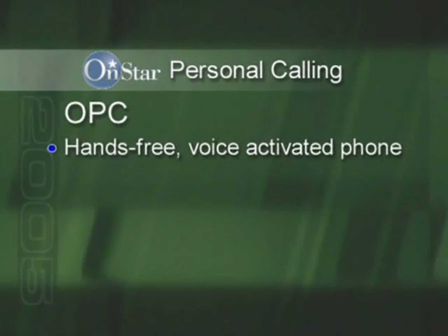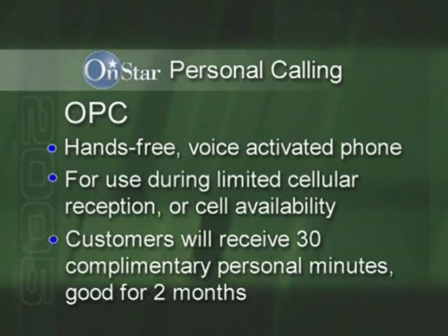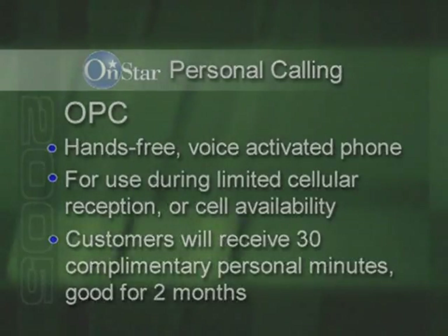It's important for the customer to know that OnStar personal calling is a hands-free, voice-activated wireless phone that's built into their vehicle. OPC is there just in case you're in an area of limited cellular reception, or your personal cell phone is lost, forgotten, or has a low battery. Your customers will receive 30 complimentary personal calling minutes that are good for two months. You can now demonstrate OPC functionality to potential customers before the system is activated. With the new Gen 6 hardware, your customers will be able to experience continuous voice dialing — very different from the number-by-number dialing required for earlier versions. Be sure to watch the personal calling video segment on this DVD.